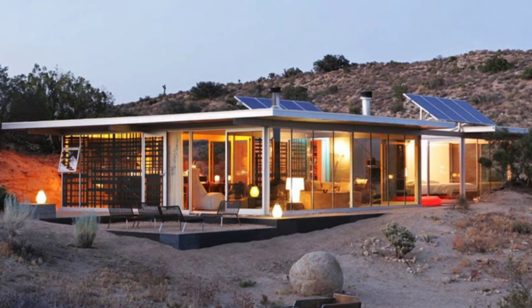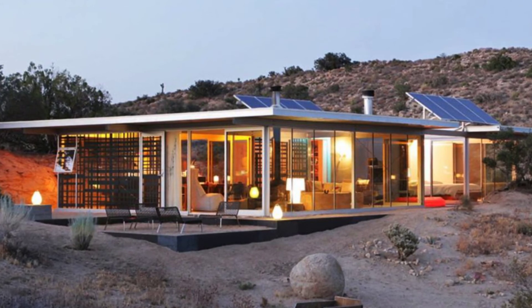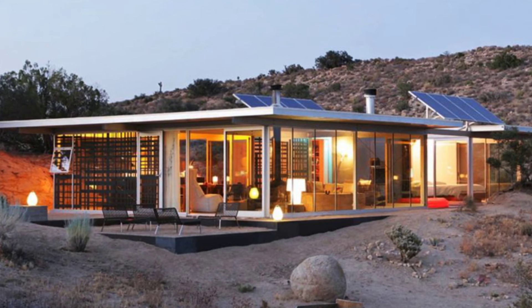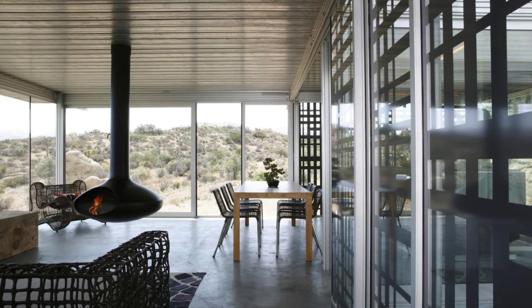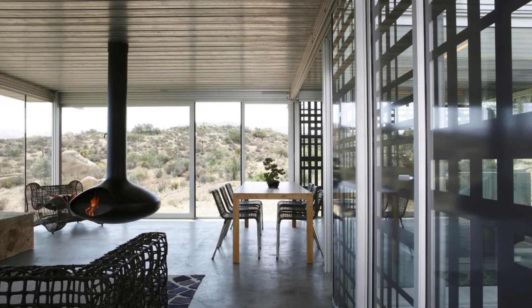It is recommended that guests to the off-grid house arrive before sundown to find the Ith House, as the eco-building is in a remote location. After a coastal drive and some bustling urban adventures, you'll find the Ith House to be the perfect off-grid escape.